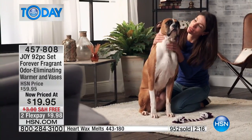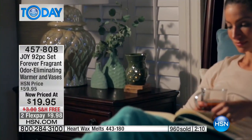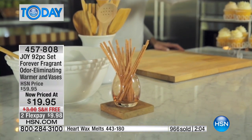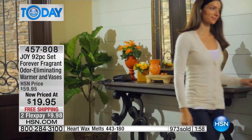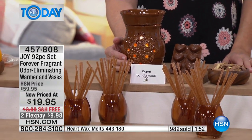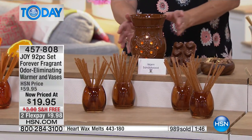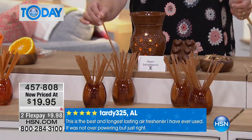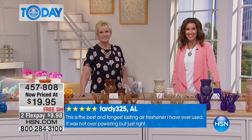Paula: 'I bought these years ago, and I thought they weren't working because I was used to smelling strong scents. Then I heard Joy on TV say it eliminates — it doesn't mask. And I thought, my goodness, that's true. I'm not smelling the kitty litter, I'm not smelling the food I cooked. The sprays you buy in the store just go all over — this is wonderful. I have them in every room.' Oh, that's wonderful, Paula — thank you so much for calling in.